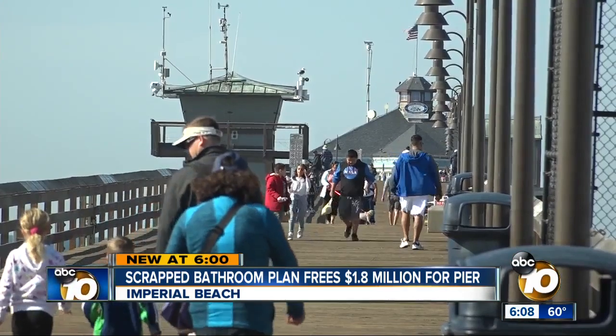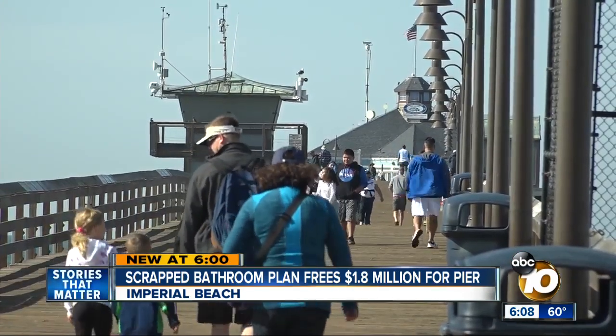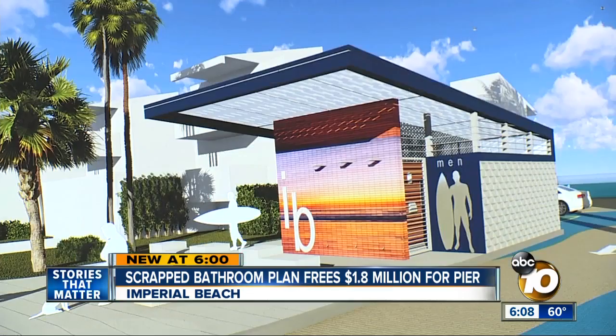The port agreed to reallocate the $1.8 million to the pier after the city decided against building the public bathrooms. 'We suddenly realized we only had so much money. We need to put all our efforts into something that was really community driven.'